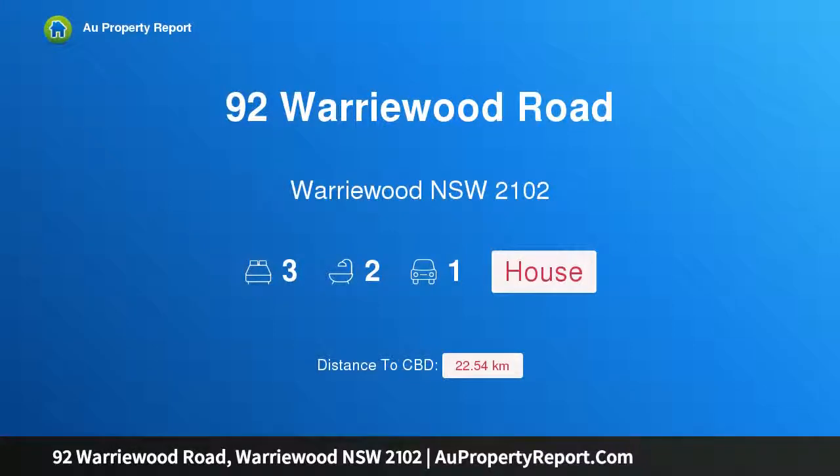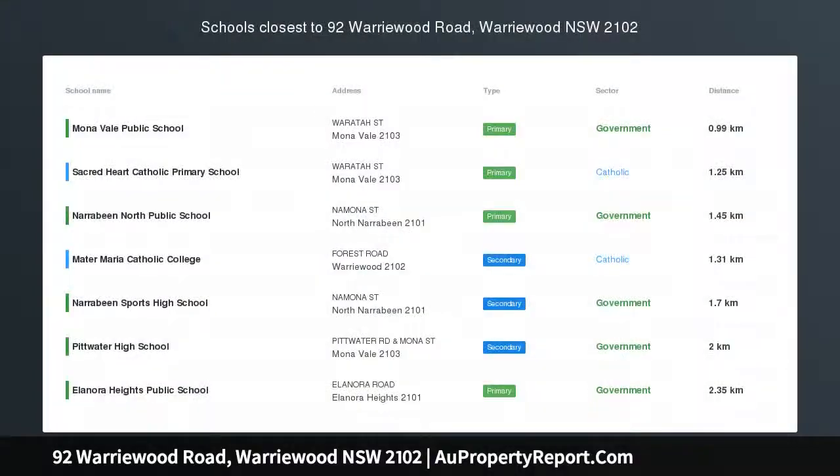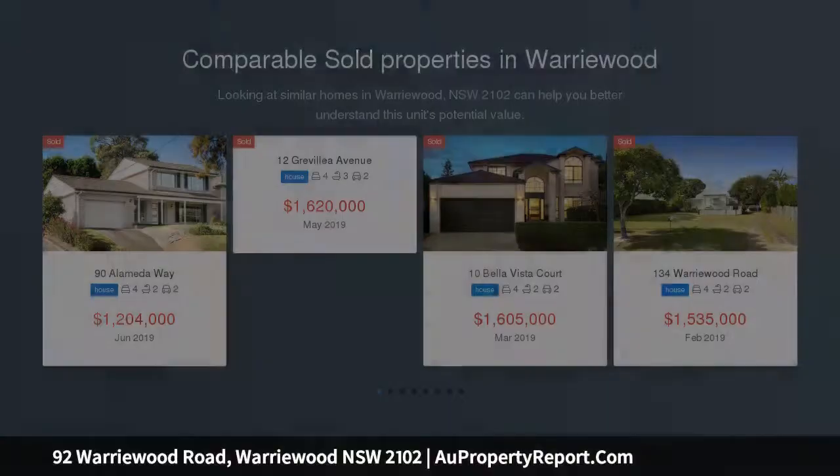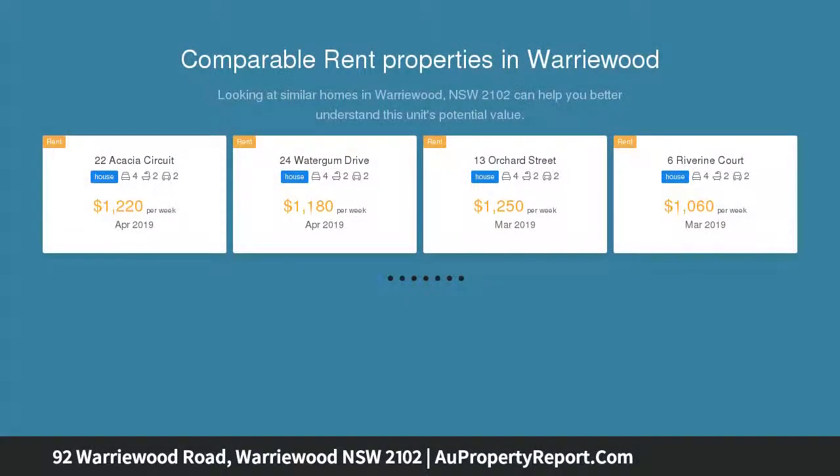Hi. I am glad to introduce Property 92 Worrywood Road, Worrywood, New South Wales, 2102. Tightly held family home with endless potential. Occupying a 722 SQM block, this quality built brick home offers flexible family living with potential to renovate and add further value.